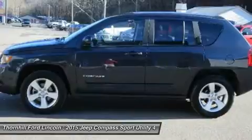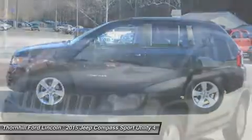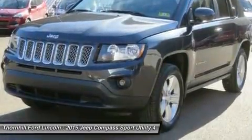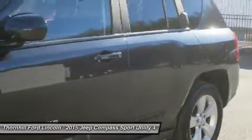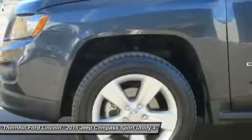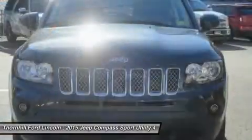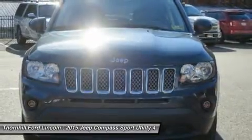Riding atop an aging platform, the Compass can claim only mediocre status when compared with fresher five-passenger compact SUV crossovers such as the Honda CR-V, Mazda CX-5, Subaru Forester, Ford Escape, or even its new sibling the Jeep Cherokee. Those competitors start beyond the Compass's sub-$20,000 base price, but they offer better refinement, newer technology and more satisfying on-road manners.